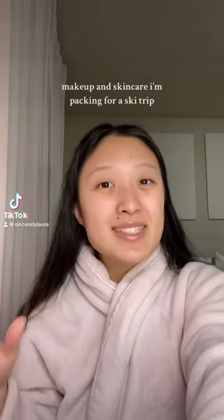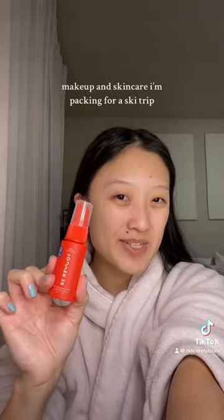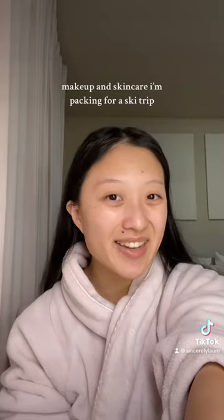I'm going on a short little ski trip and this is the makeup and skincare I'm packing with me. Starting off with skincare, Tower 28 SOS spray in the travel size. I cannot live without that.